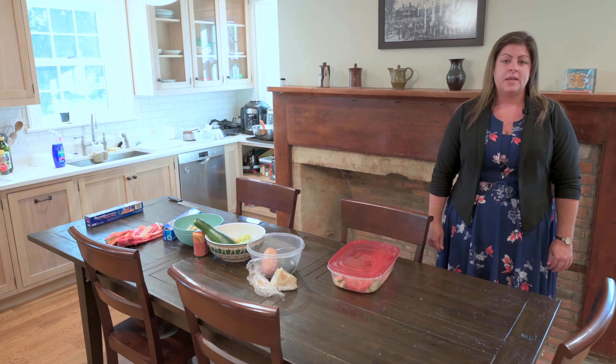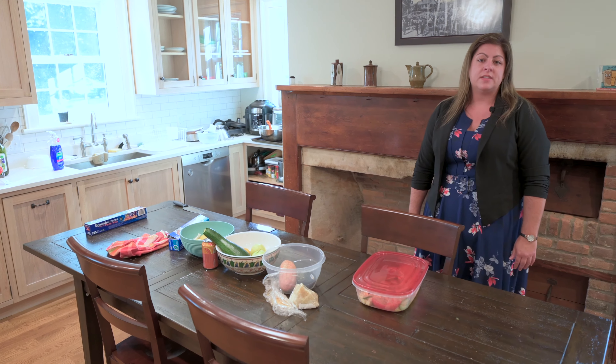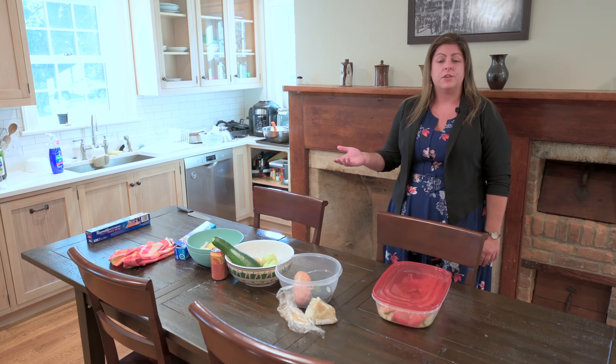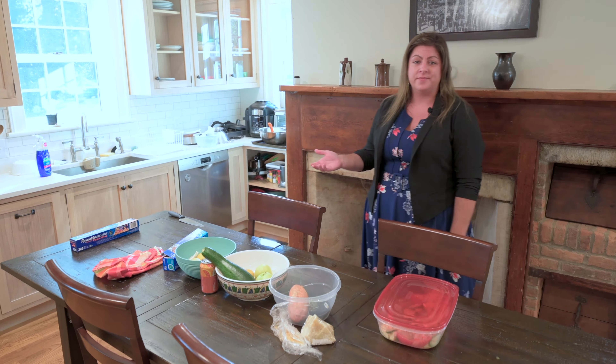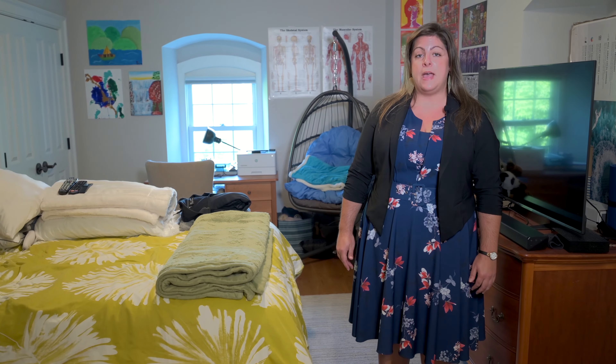Here we have the ELMS, one of our step-down programs. It's still a residential level of care but focuses more on independent living in a small group setting. This space is utilized for groups, reflection, relaxation, and interaction among the patients that live here. In keeping with the focus on independent living, patients can utilize this recently renovated kitchen to cook for themselves or with each other. This is an example of one of the seven bedrooms at the ELMS — each bedroom has its own private bathroom.